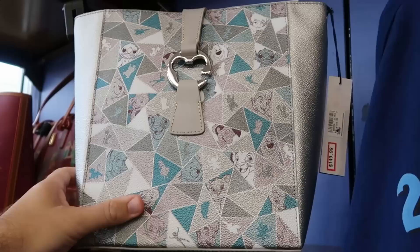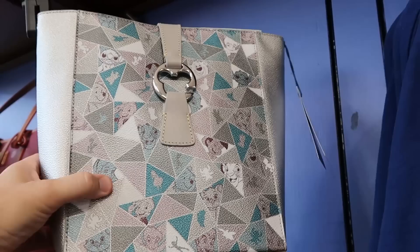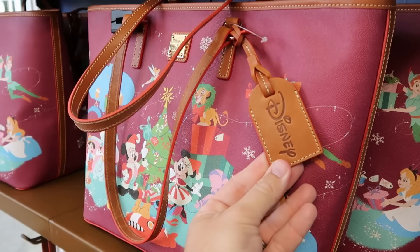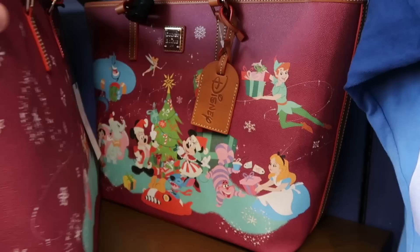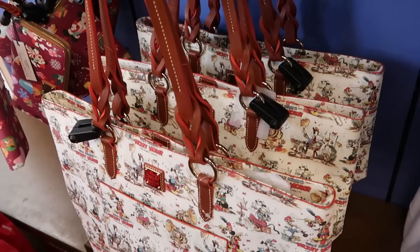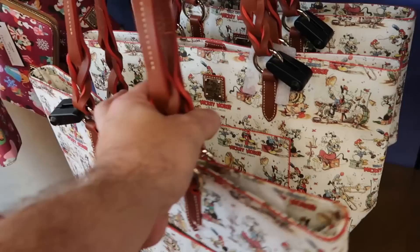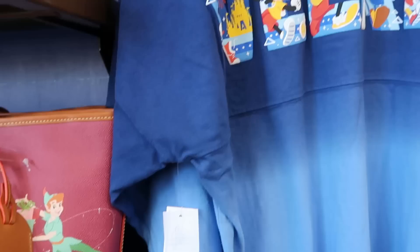In the back section is a bunch of new Dooney and Bourke purses. This one is for Disney 100 — really awesome with silver, featuring all the Disney characters from Peter Pan, Pinocchio, Simba, Stitch, with a Mickey attachment — $150. Underneath is a very large Christmas tote bag with a leather Disney tag and all the main Disney characters celebrating Christmas — even Bambi and Thumper on the back side — $175 from $328. Right underneath is the Mickey Mouse Band Concert one with a huge pouch on the front — $199.